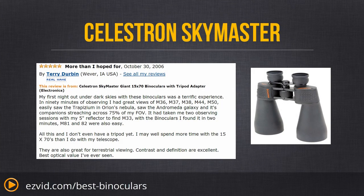Head on over to EasyVid.com/best-binoculars and check out the Celestron Sky Master. Get all the information you need, or click the links beneath this video for pricing and availability.